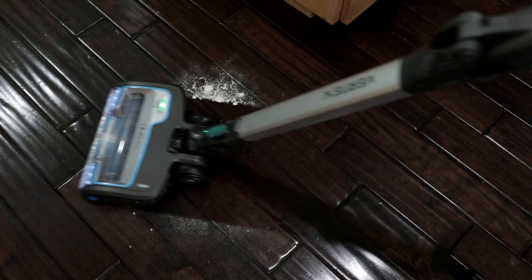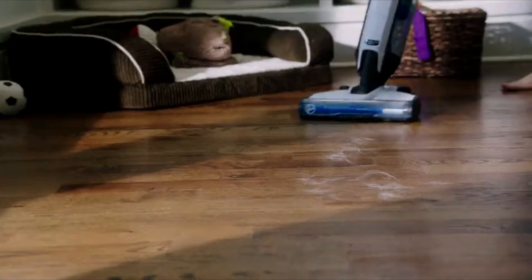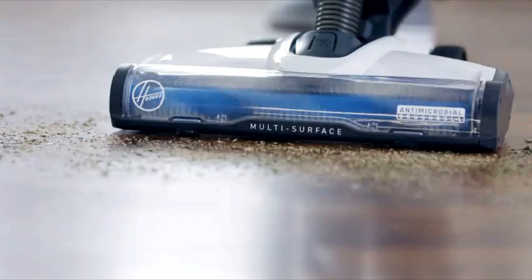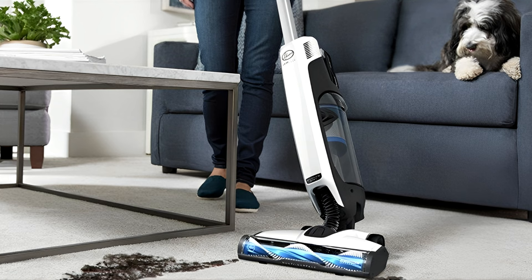Starting with the Hoover BH-53420V Vacuum. This affordable Hoover BH-53420V-1 Power Vacuum impressed us with its quiet but strong cleaning power. It feels light and easy to maneuver since the dustbin is located at the base of the vacuum, but this design also prevents you from cleaning under low spaces.